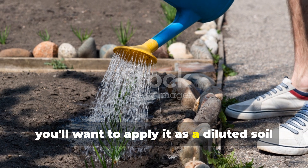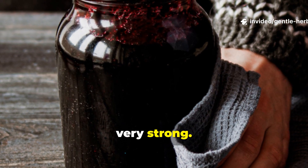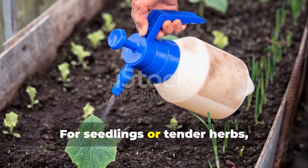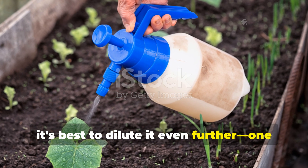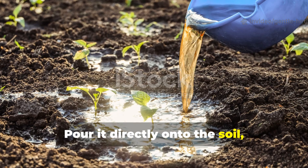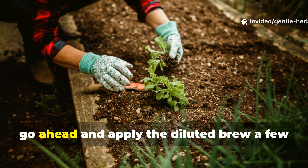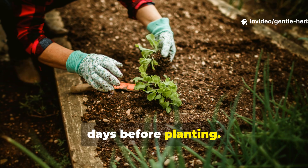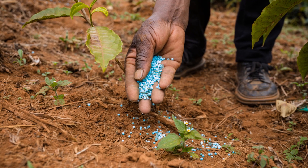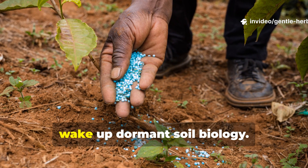Apply it as a diluted soil drench for both new and established beds. The finished concentrate is very strong — generally one part fermented brew to ten parts water works well for most gardens. For seedlings or tender herbs, dilute it even further: one part brew to fifteen parts water. Pour it directly onto the soil, not the foliage, and let the microbes work their way down into the root zone. If you're preparing a new bed, apply the diluted brew a few days before planting. For an established garden, apply every two to three weeks during the active growing season. A single brew batch can be stretched over several applications, since you only need a small amount to wake up dormant soil biology.